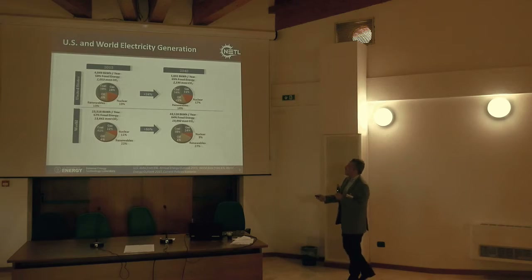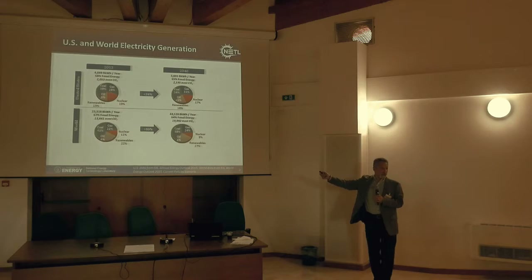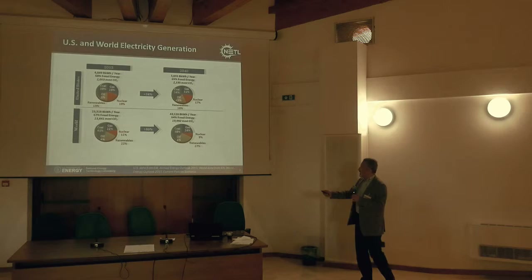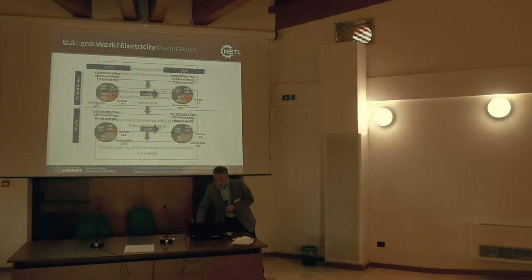I want to stress here that when we look to the future, coal is going to be part of our energy section, and it is important for the ecology direction. So there is no way to get around that.